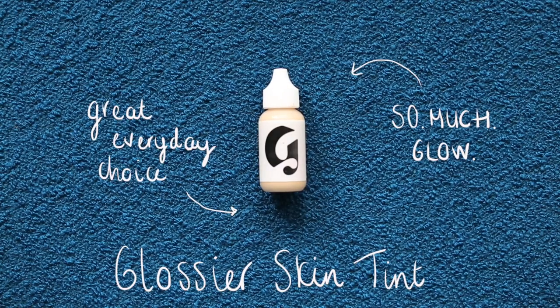I was reading a piece on Into The Gloss about the high-maintenance French woman routine — anything Parisian, I'm into it. The lady, I think she was called Sabina, mentioned she just uses concealer and buffs it where she needs it. My skin needs a little warmth this morning so I'm going to use a tiny amount of the Glossier Skin Tint in the shade Medium — definitely more of a light right now — just pressing a few drops into my skin to add warmth and even things out.